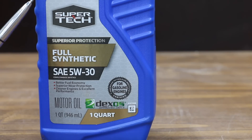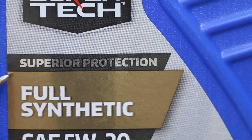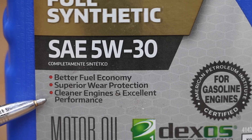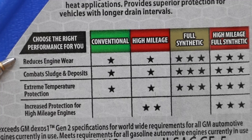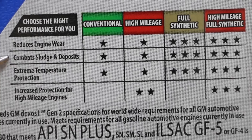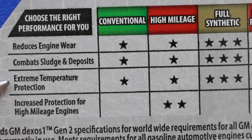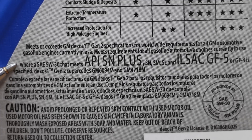We'll compare the Kirkland Signature oil against the Supertech Full Synthetic 5W-30 motor oil. Supertech claims superior protection, better fuel economy, superior wear protection, cleaner engine, and excellent performance. Just like the Kirkland brand, the Supertech is also Generation 1 Dexos 2 approved. Supertech gives itself three stars for reduced engine wear, three stars for combat sludge and deposits, and three stars for extreme temperature protection. It meets API SN Plus, SN, SL, and ILSAC GF5 or GF4.